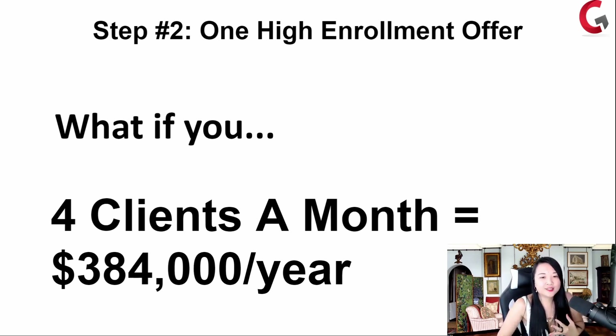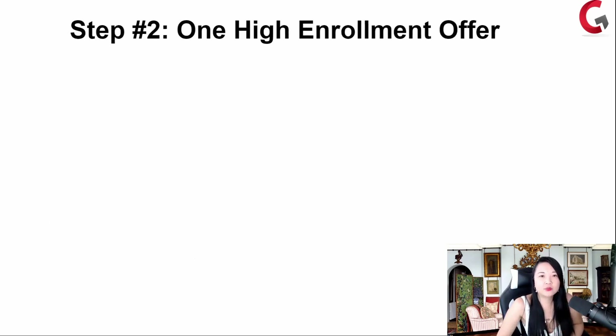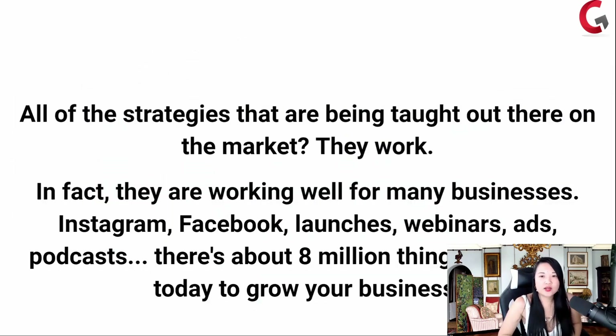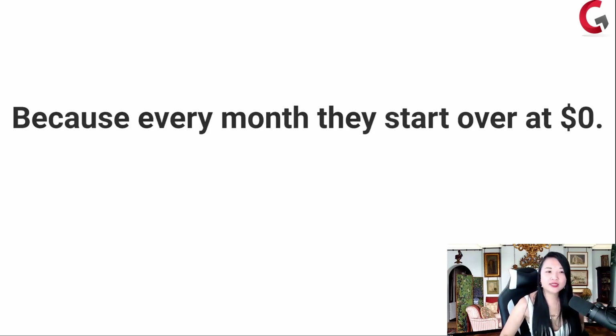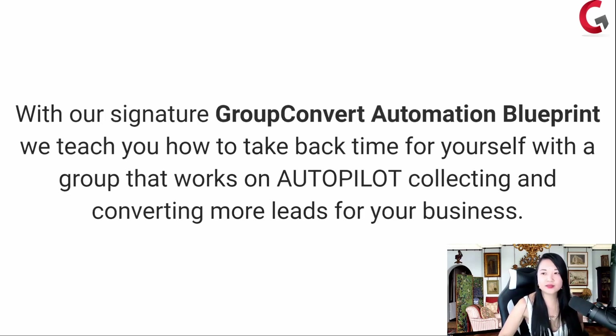All the strategies being taught out on the market — they work. They work so well for many businesses: podcasts, webinars, there's 8 million things you can do today. So why are so many people feeling stuck? Because every month you're starting over at zero, and every week starting over at zero. So with my signature Group Convert automation blueprint, we teach you how to take time back for yourself with a group that works on autopilot, collecting and converting more leads for your business.